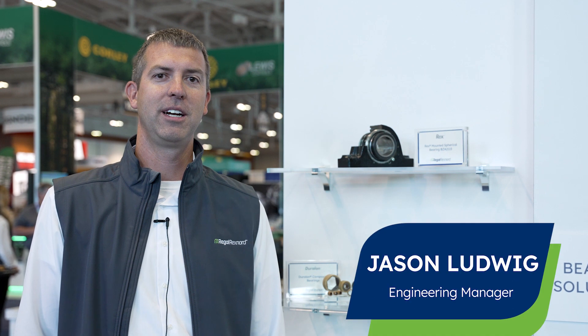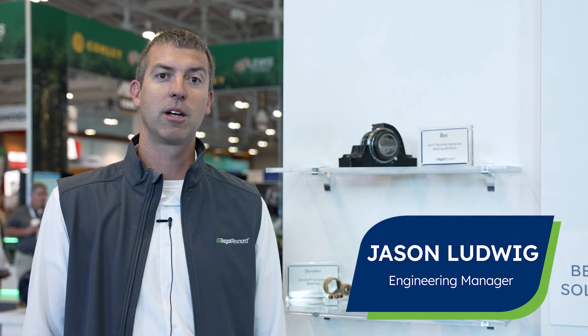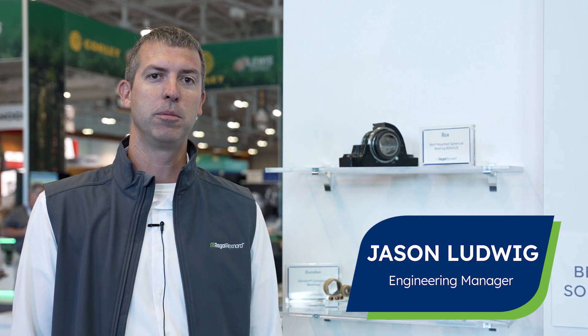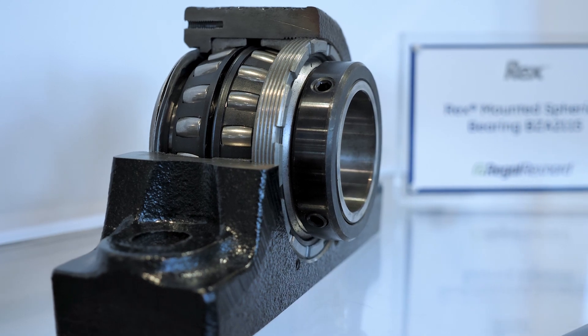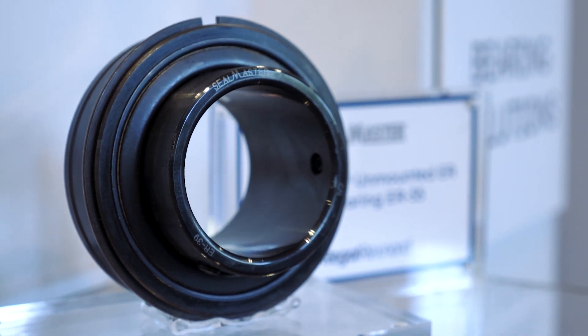Hello, Jason Ludwig here with Regal Rexnord, Application Engineering Manager for Industrial Components. Talking about our bearing products here that we have at our booth today — our high-performance Rexnord Sherlock product with its easy on, easy off feature — as well as our Seal Master branded product. Come check out these products at Booth 1435 today. Thanks.